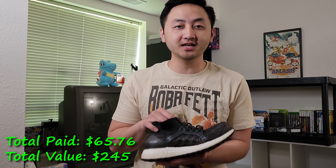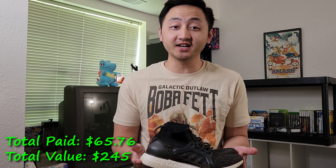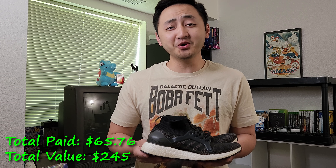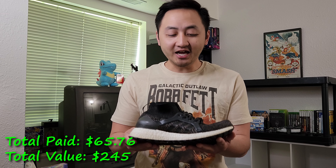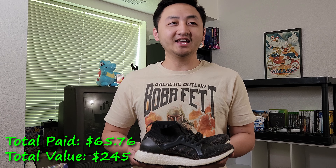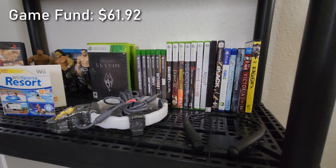Almost forgot about the Adidas Ultra Boost shoes - picked these up for around $5. Shoes are a great item to flip because you can get a lot of money for them. I'm pretty knowledgeable about flipping shoes - I actually did this before I started flipping video games. I want to pay homage to Seth Fowler for doing his $20 sneaker collection. Definitely had to pick up another pair of shoes to put up for sale.